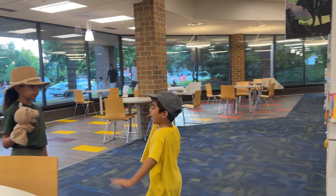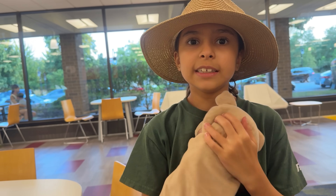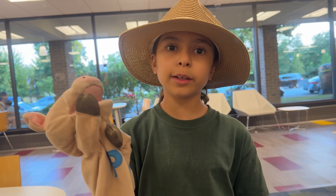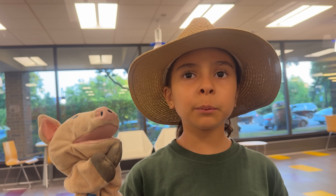Hi! Hi! Do animals have homes? Yes, animals have homes like people. Wow! Let's go see some of those animal homes today.